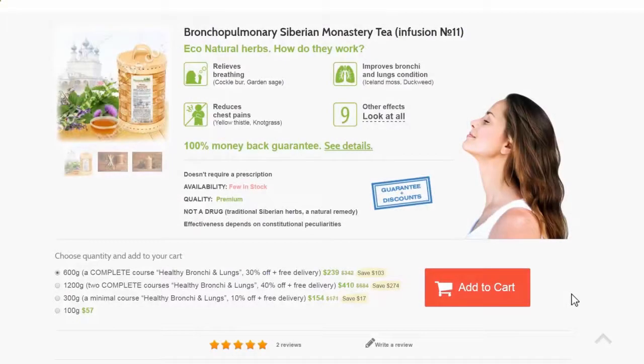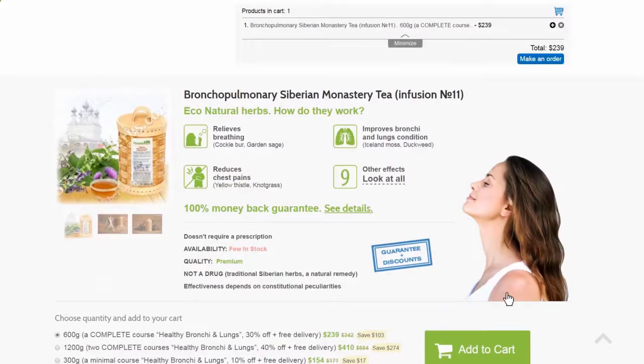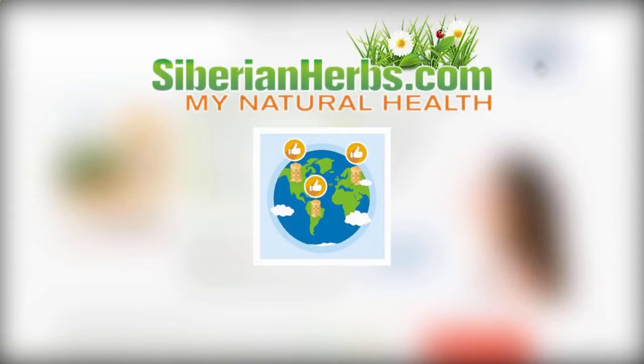You can order highly effective Bronchopulmonary Siberian Monastery Tea at our site siberianherbs.com right now. We deliver our orders worldwide. Be healthy!